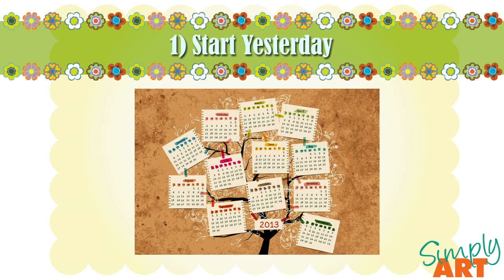So let's start with number 1: start yesterday. My husband and I gave ourselves a month to move our entire lives from the west coast of the country to the east coast of the country. It is totally doable whether you're moving down the street, into a new apartment, or across the world — it is doable. But the trick is to start the moment you've decided to move.